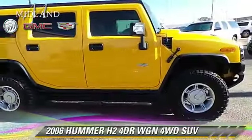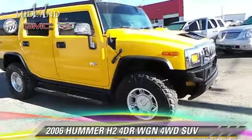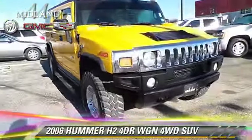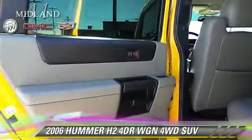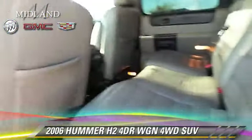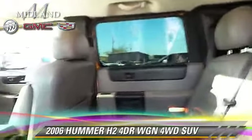Safety features include OnStar and traction control. Comfort and convenience features include keyless entry, memory seats, and premium sound. Give us a call to schedule your test drive today.